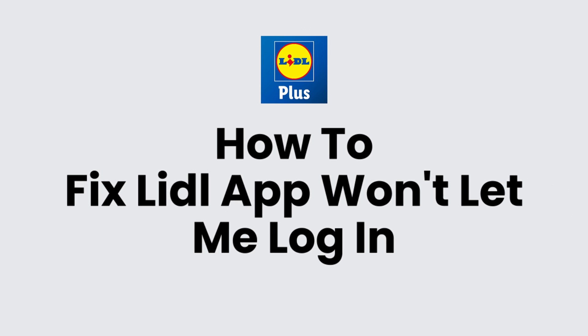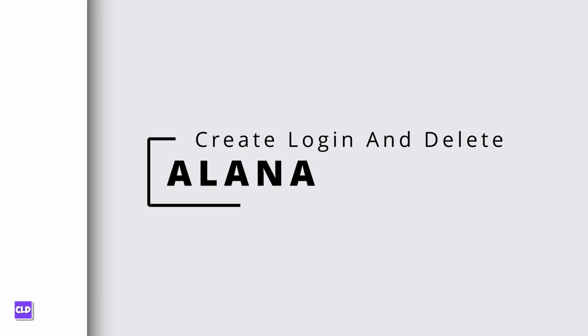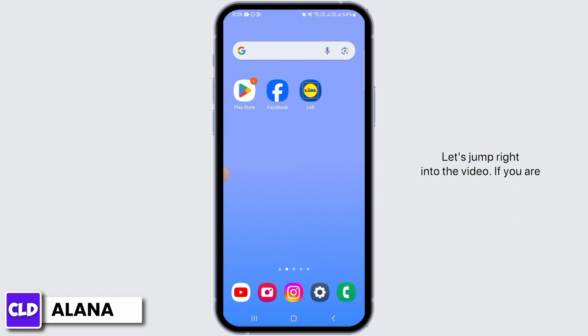How to fix Lidl app won't let me log in. Hi everyone, this is Alana from Create Login and Delete. Let's jump right into the video. If you are experiencing issues while logging into the Lidl app, there are some things you can do.